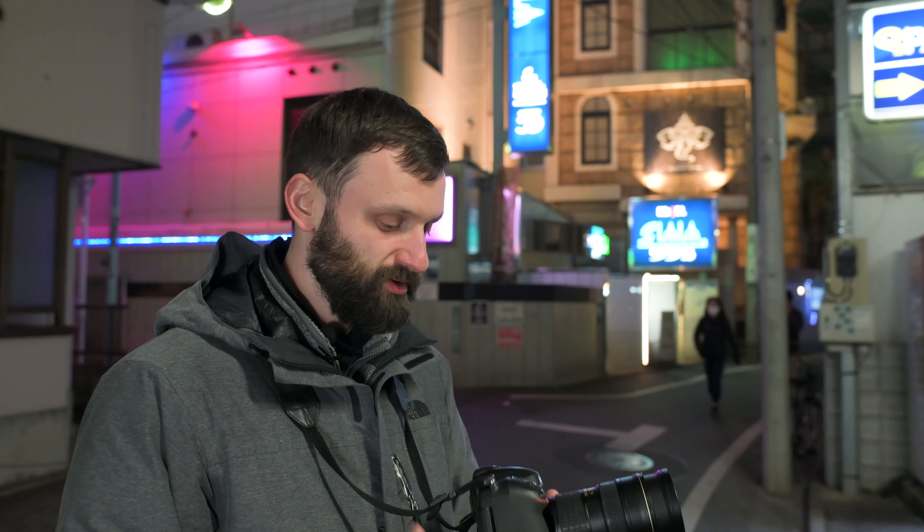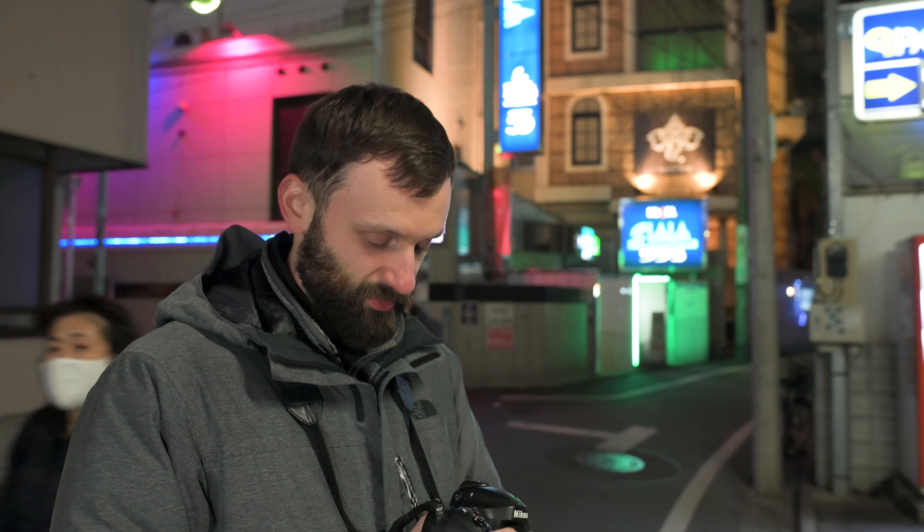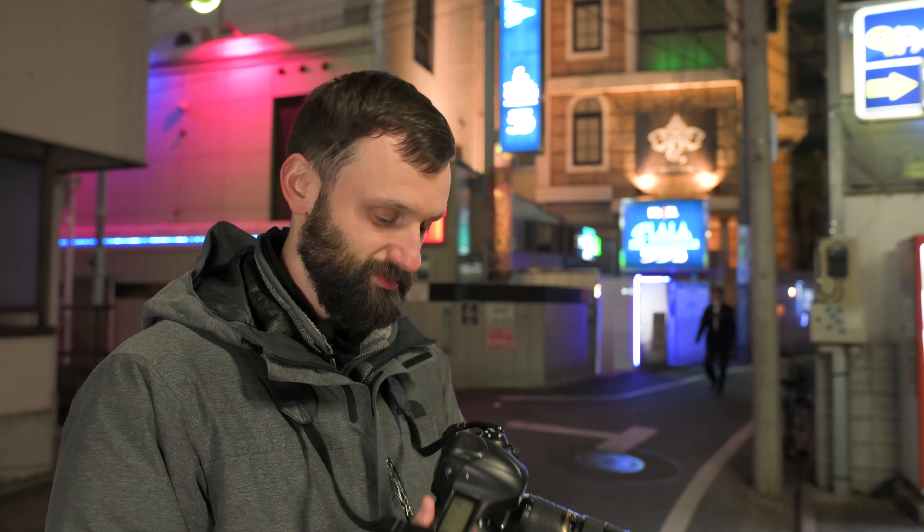Now, before we move on — another thing I immediately noticed after picking this up after two months: yes, it's bigger and a bit heavier, but it's thicker and feels a little bit better in my hands. The Z6 II is great from an ergonomic standpoint too, but there's something very comfortable about this one — maybe just because I'm used to it.